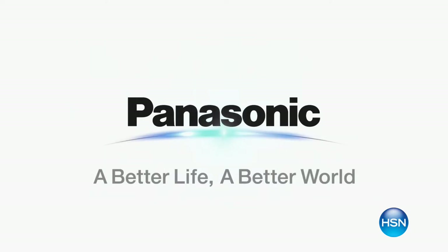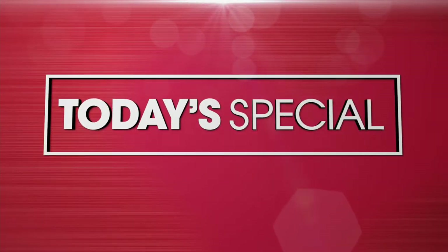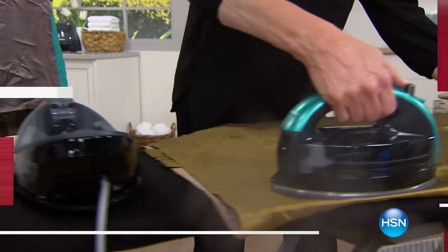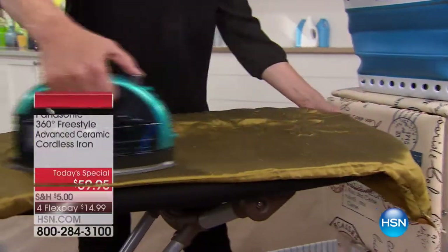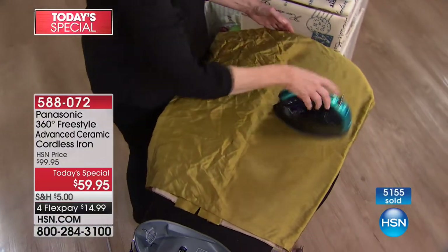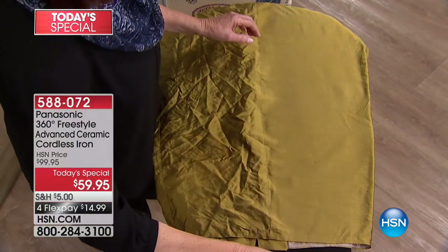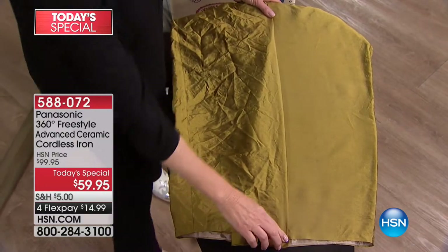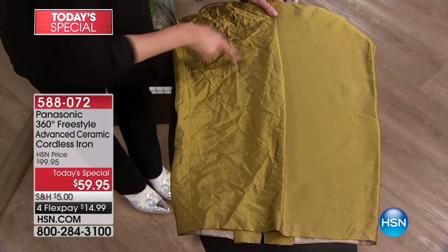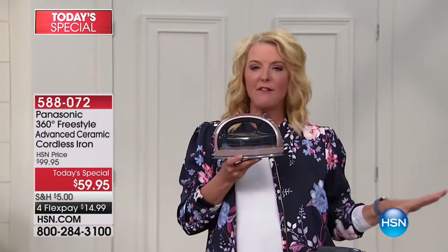If you want to make one job that's a chore not a chore anymore and actually make it enjoyable, we've got the answer for ironing. One of the jobs we hate the most is having to iron, but we love the results — that fresh crease down the front of your jeans, your husband's pants, or a beautifully ironed blouse. We're going to take a job we dread and make it easy and super fast tonight with the latest from Panasonic.